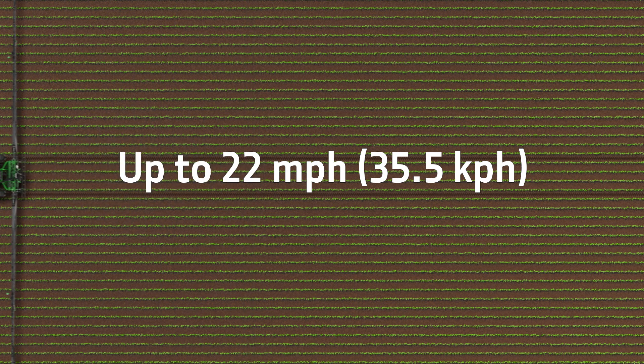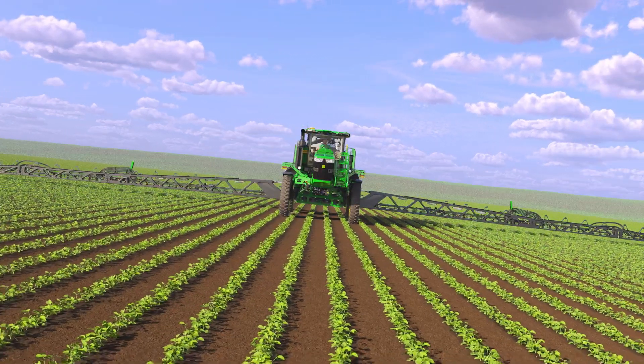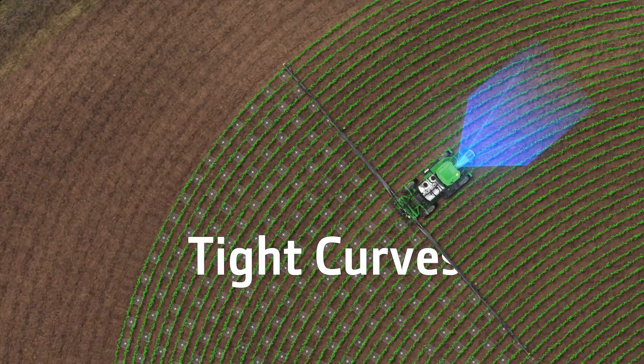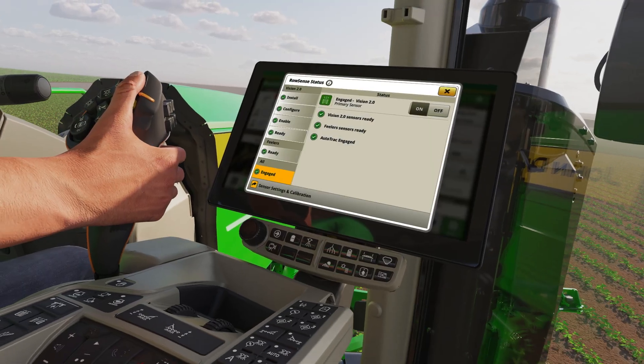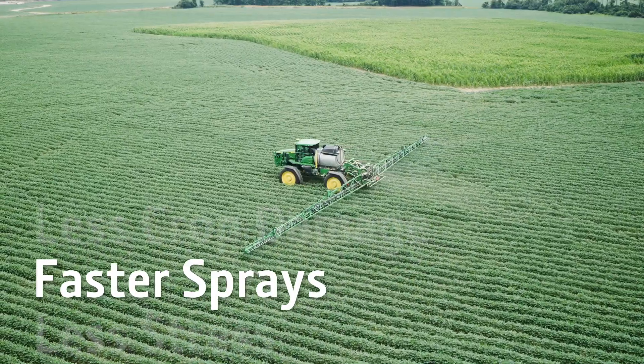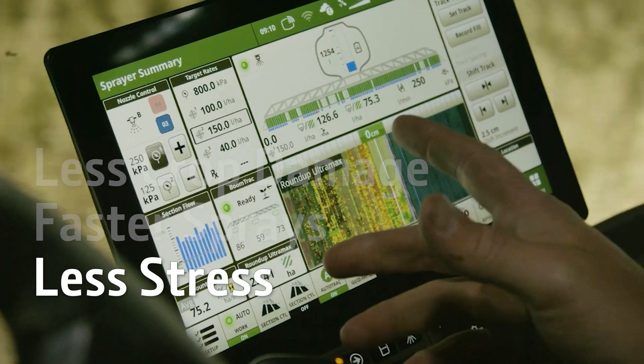Best of all, it works at speeds up to 22 miles an hour. Slopes or inclines? Not a problem — and neither are tight curves. Just calibrate once and you're ready for less crop damage, faster sprays to cover more acres, and less stress.